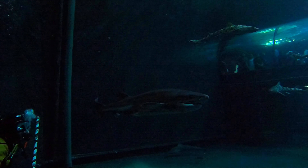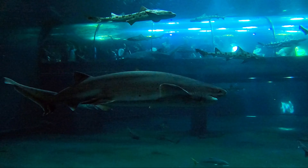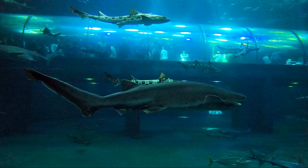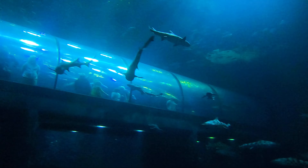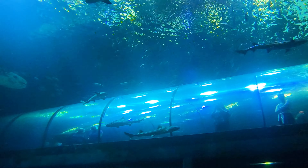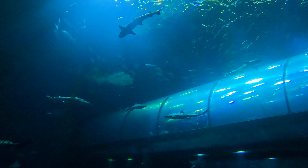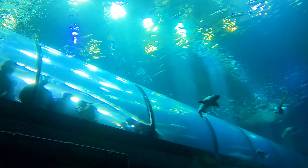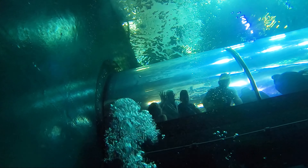Passages of the Deep features a 200-foot-long tunnel that winds through 1.3 million gallons of aquatic habitat, letting visitors become immersed in this ethereal environment. Suspended 8 feet below the water's surface and 8 feet above the bottom, this tunnel creates the sense of walking beneath the sea. This time, we were part of the exhibit.